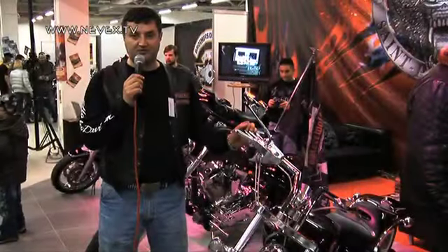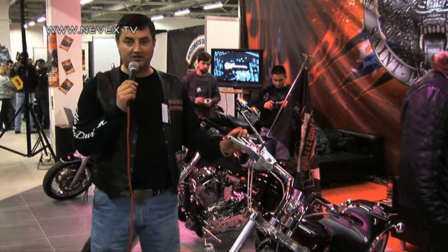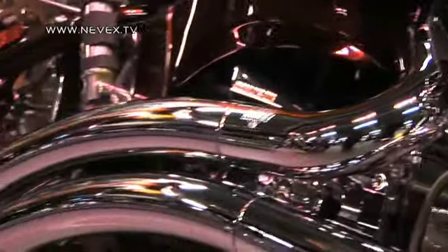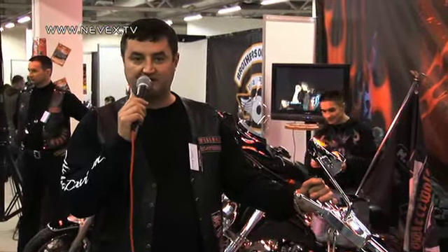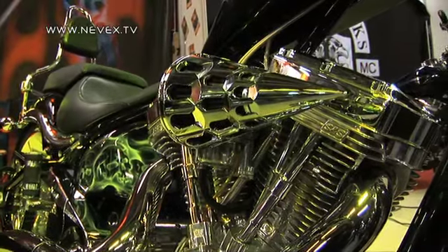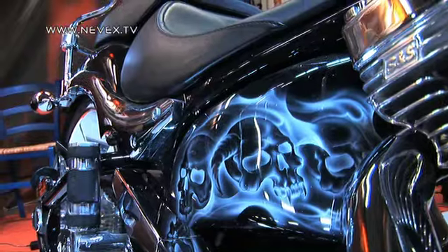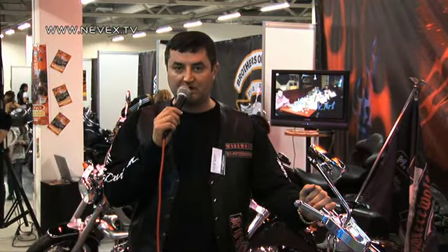Наш клуб «Вервольф» представляет американские мотоциклы на этой замечательной выставке: Harley Davidson, Big Dog. За моей спиной целая линейка — начиная от класса Touring, Softail, Dyna и так далее. Американская фирма Big Dog — рядом со мной стоит замечательный мотоцикл Big Dog Mastiff объёмом почти 2 литра, мощностью 134 лошадиные силы. Это эксклюзивная техника для людей, которые эстетически подкованы.